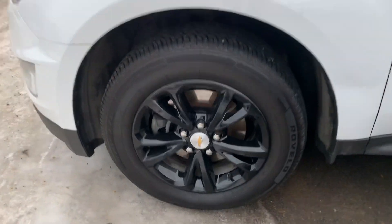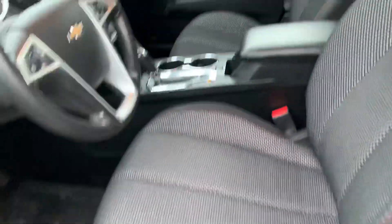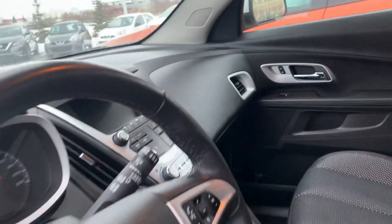Coming onto the side you get those gorgeous black rims on those rugged all-season tires. Heading inside with that beautiful cloth material with your power driver's seat, nice heated seats, the big touchscreen radio display with your backup camera there.